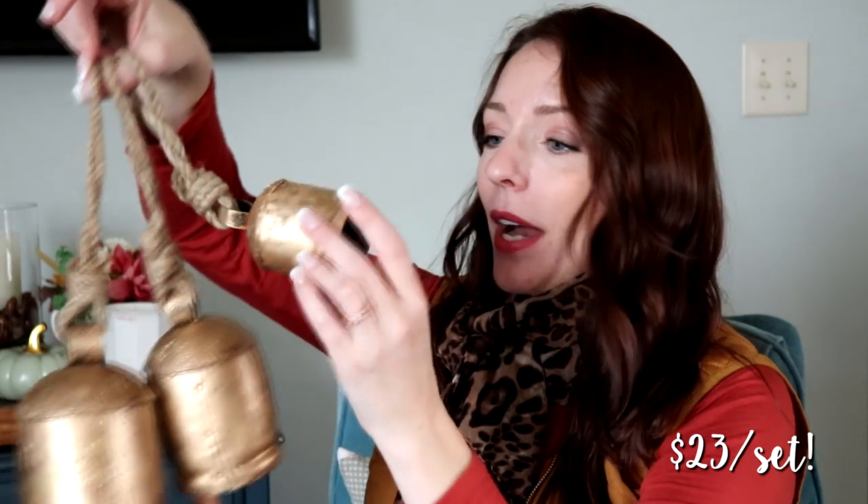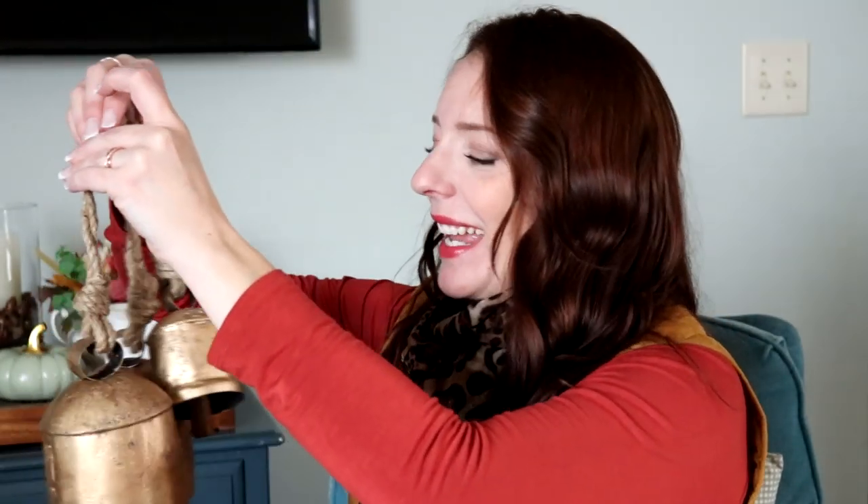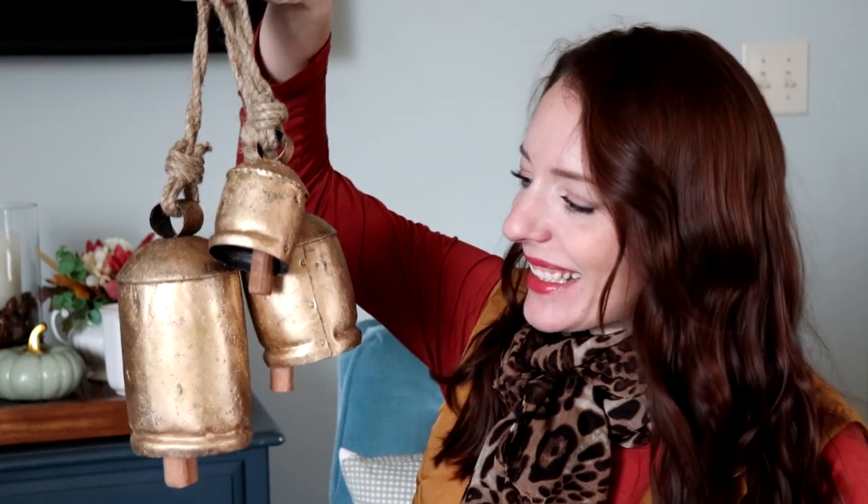They aren't brass but they look like brass — I believe them to be tin or aluminum. The clappers inside are wood. I just learned that the inside piece of a bell is called a clapper! They have a real old-timey sound — not like a brass bell — but aren't they gorgeous? I cannot wait to use these. I have so many ideas for where to put them.